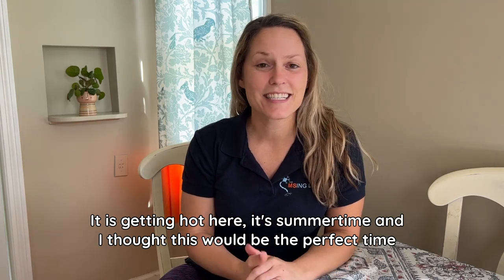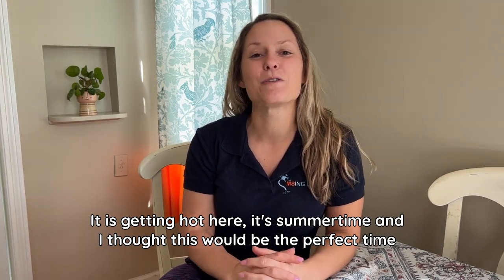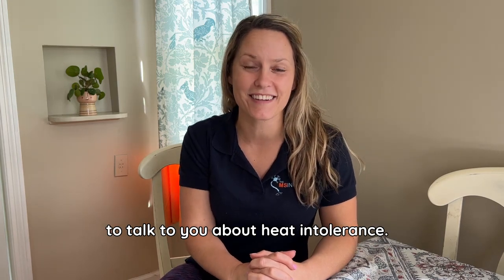Hi guys, Dr. Gretchen here, physical therapist and multiple sclerosis certified specialist at The Missing Link. It is getting hot here — it's summertime, and I thought this would be the perfect time to talk to you about heat intolerance.